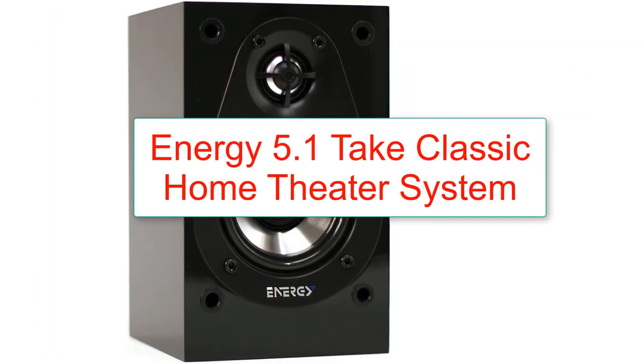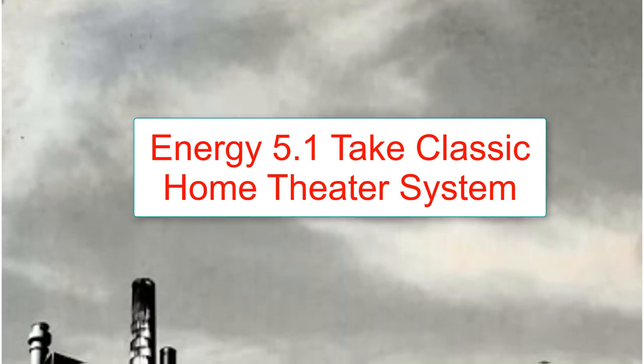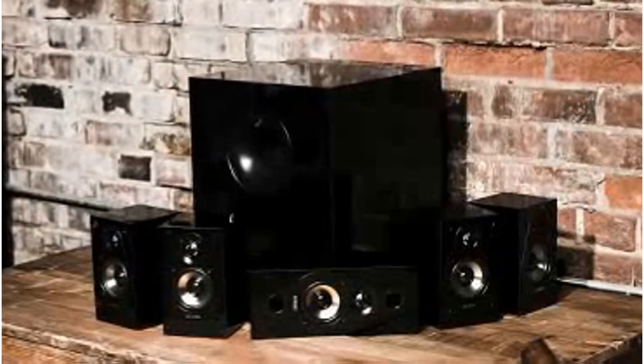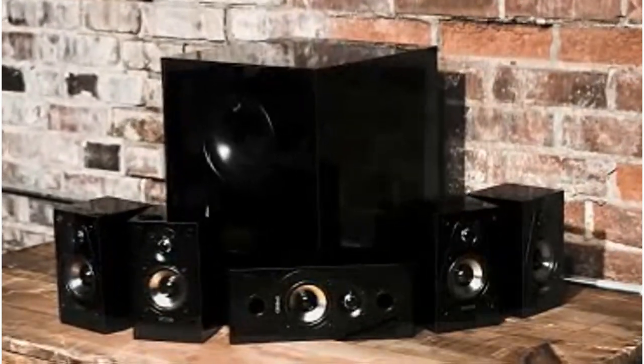Number 1: Energy 5.1 Take Classic Home Theater System, set of 6, black. Features: 5.1 channel system, power handling 200 watts, 2-way energy satellite speakers, subwoofer 200 watts, wall mountable installation, and a 60-day free tech support warranty with aluminum dome tweeter.